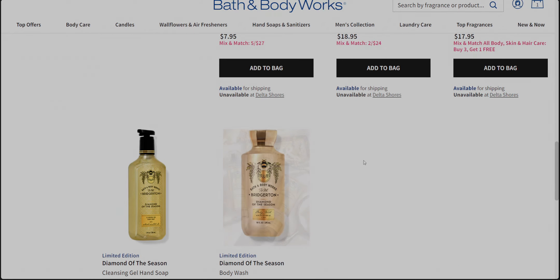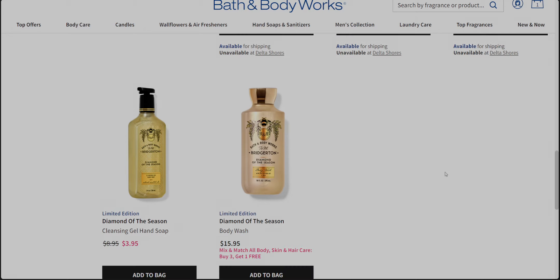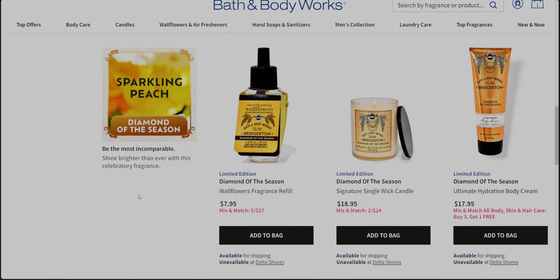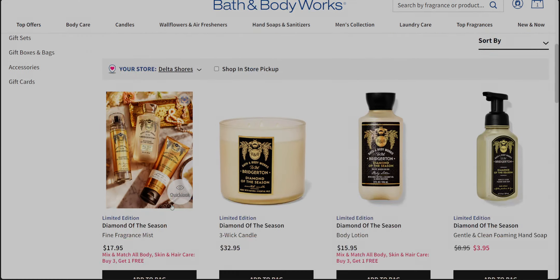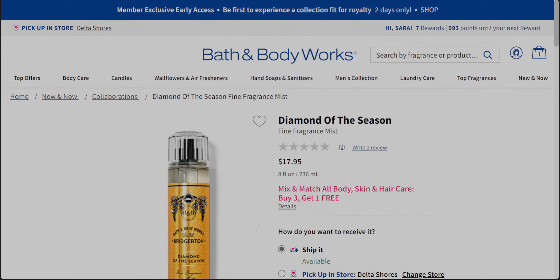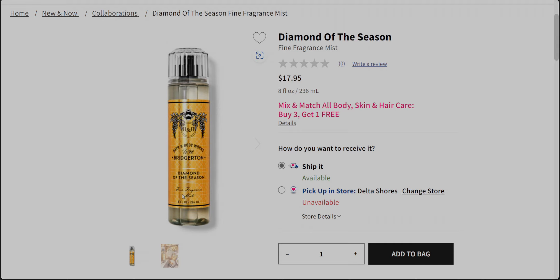Here we go — this is what we've been waiting for. We have nine items available, and the rest of the collection should drop March 25th, I'm hearing on social media. There are going to be more items — candle holders, pocket back holders, possibly other body care. Let's go ahead and start with the first item; it's a nice close-up view.